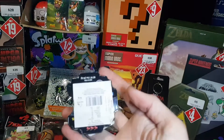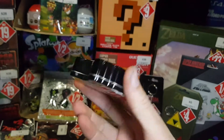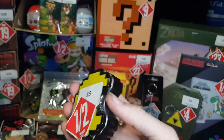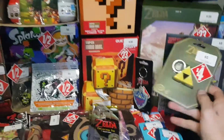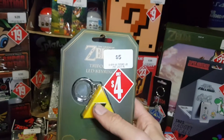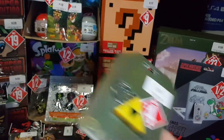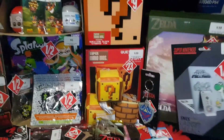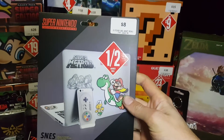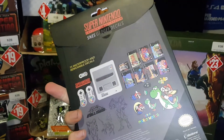Half price tin of sour candies in a Pac-Man case — bought it just for the case essentially. Also a Triforce LED keyring, added that to the collection as well. Some Super Nintendo gadget decals, half price at $4 — can't go wrong with that price, which is why I've picked up a lot of these items.